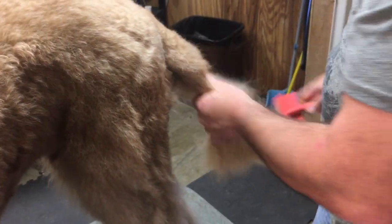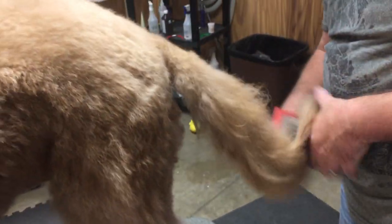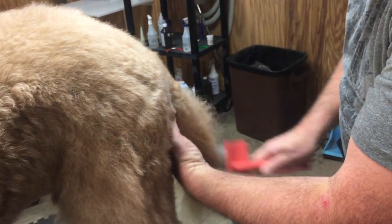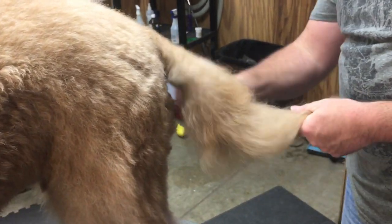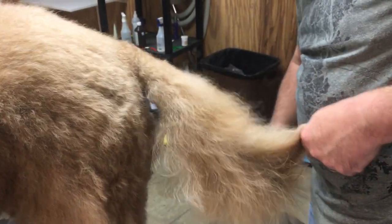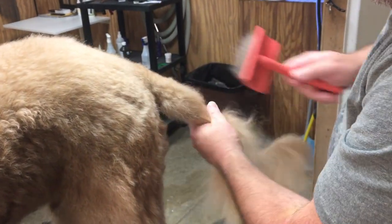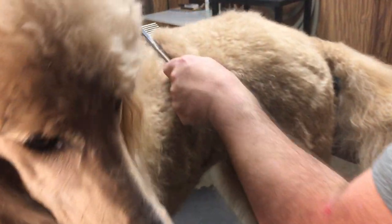Now switching to the Kenji brush on the other back leg for a fair comparison. The husband finds the brush feels nice. Using the all-systems poodle comb to check the work on the completed side — it's looking good. Half of Gus is done.